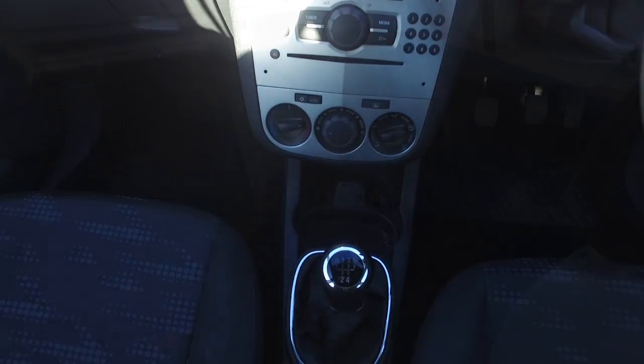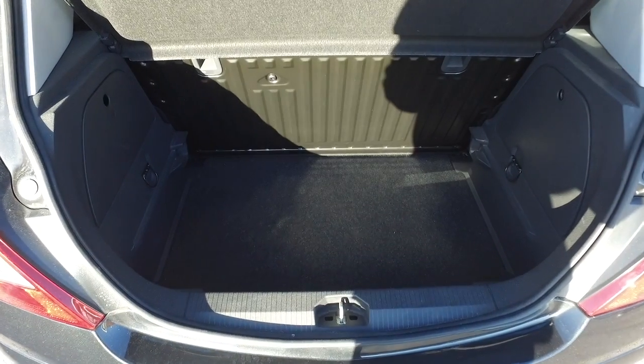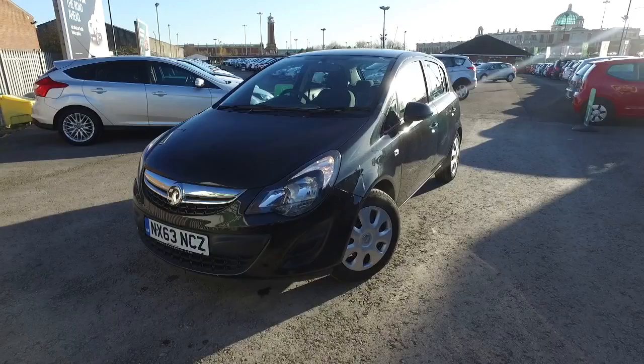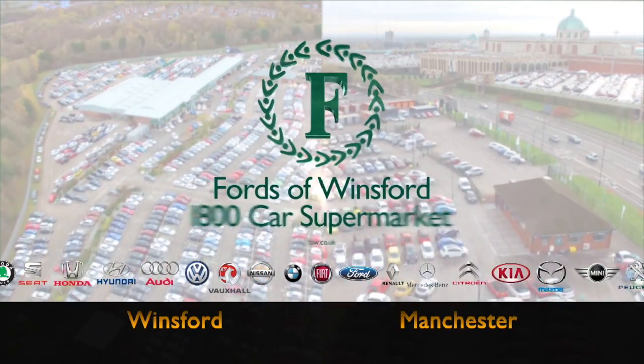Now don't forget at FOW, the price you see is the price you pay — there are no hidden charges or extras. Ring and reserve with no deposit and no obligation. Bring your licence with you, have a test drive, and discover this great car for yourself at Fords of Winsford.